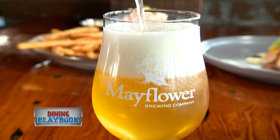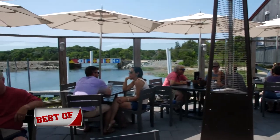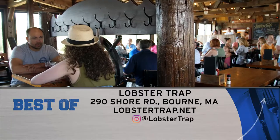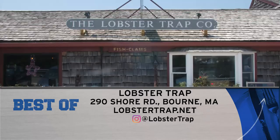Come in after the beach for a bite and a refreshing drink — flip flops are definitely encouraged. The Lobster Trap is located at 290 Shore Road in Bourne, and also online at lobstertrap.net.